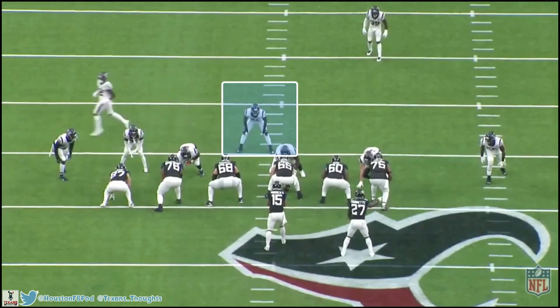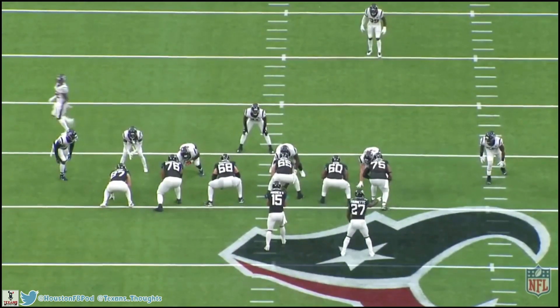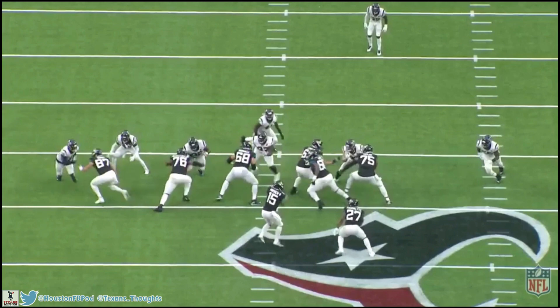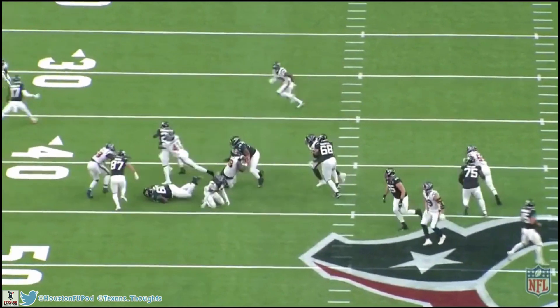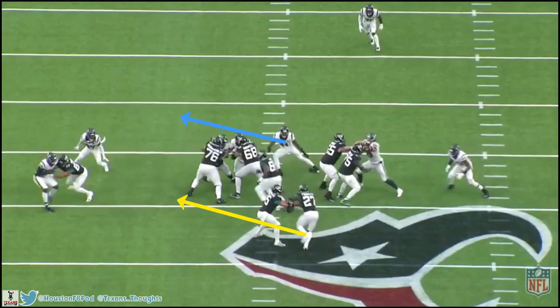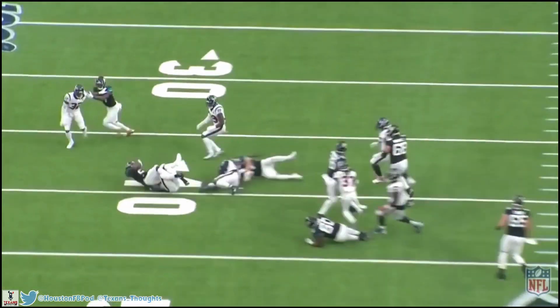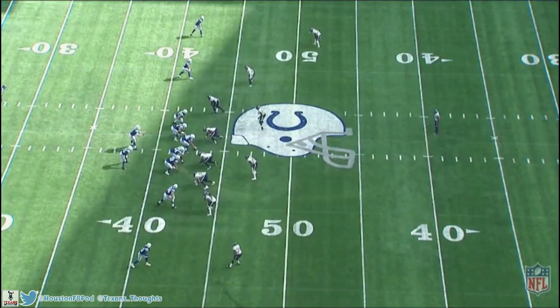Cunningham's speed helps him recover even when he makes mistakes, like on this play where he chooses the wrong gap but is still fast enough to recover and hold it to a minimal gain. Cunningham is reading the center because our nose tackle is lined up head-over and two-gapping — so whichever way the center leverages and takes his first movement off the snap, that's where Cunningham is responsible. The center moves right so Cunningham follows, but the Jaguars are pulling a guard left — a misdirection — and Cunningham falls for it at first. Luckily he's fast enough to explode off that foot, cut back to the left, and get in position to make the tackle on Leonard Fournette, reducing the gain to only four yards.